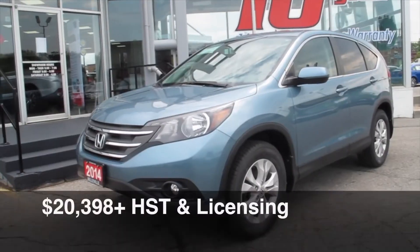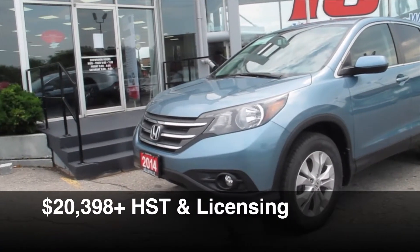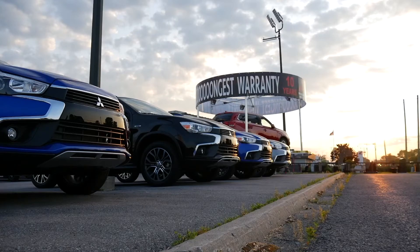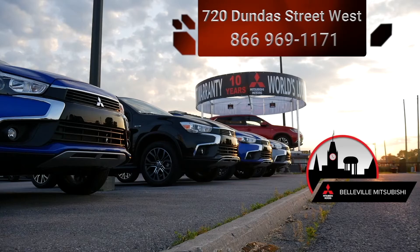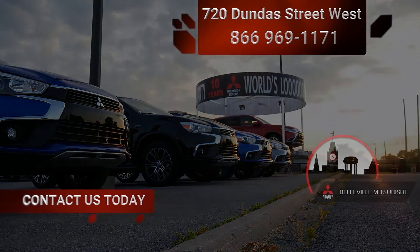And Bluetooth. All of this available for $20,398 plus HST and licensing at Belleville Mitsubishi, 720 Dundas Street West. Give us a call for a test drive: 866-969-1171.